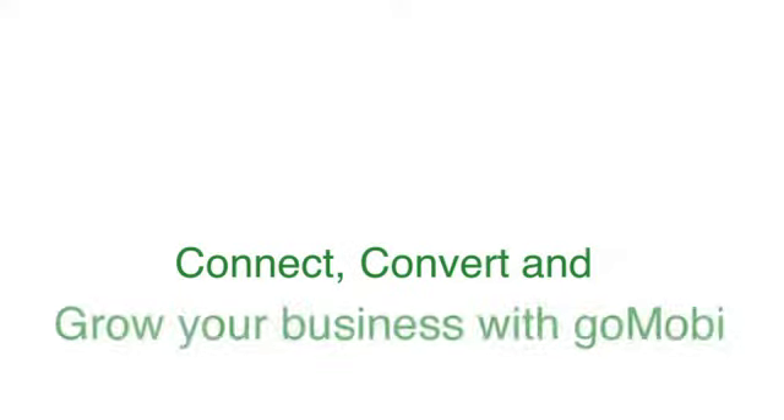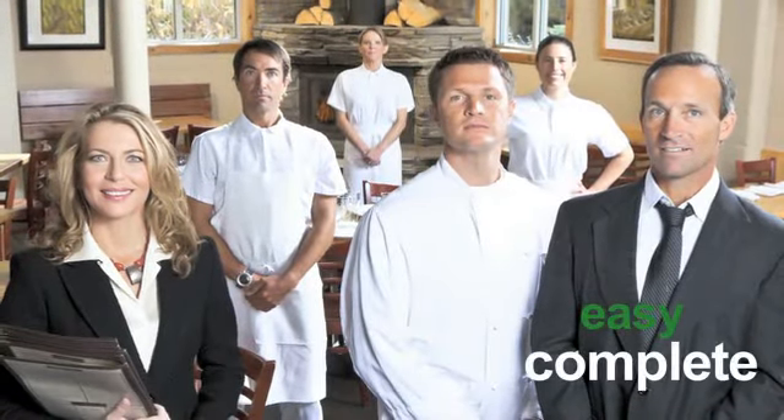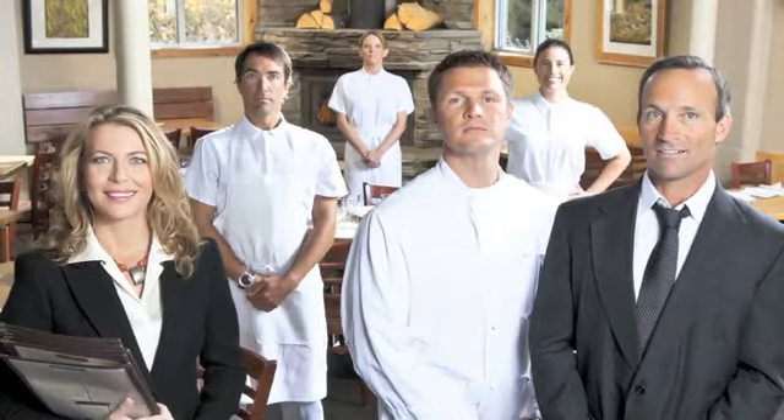Connect, convert and grow your business with GoMobi. Calling all restaurant owners, we've got good news. We're pleased to introduce GoMobi, the fast, easy and complete way to put your business on every mobile phone.